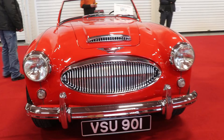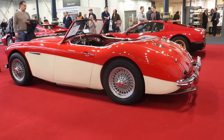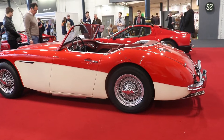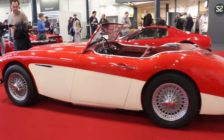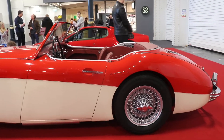Here today we have this very, very beautiful example: the 1962 Mark II Austin Healey 3000. Austin Healey is a British sports car, built between 1959 and 1967 in 3 series by the British Motor Corporation.